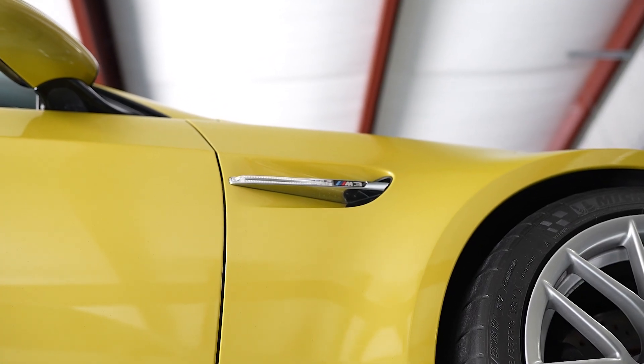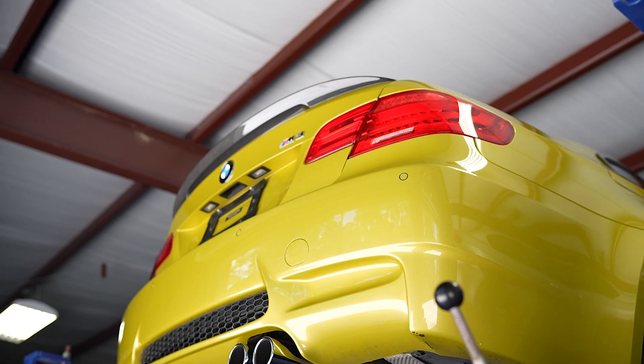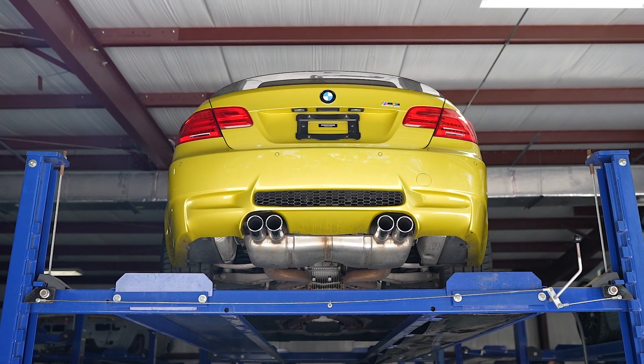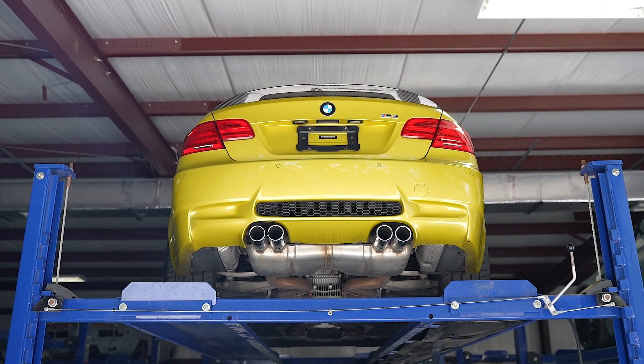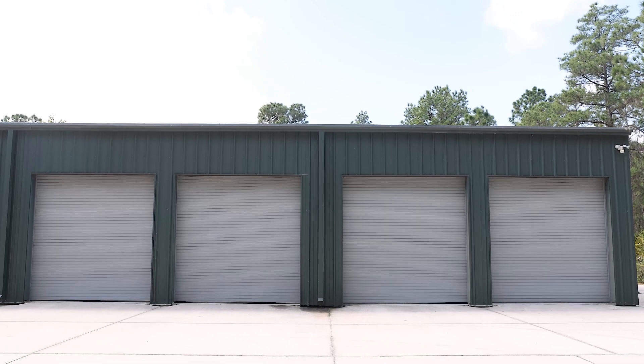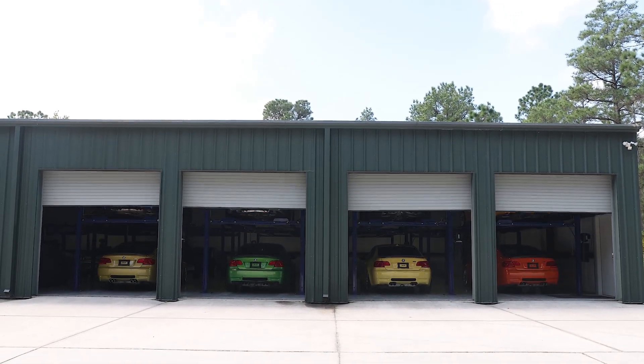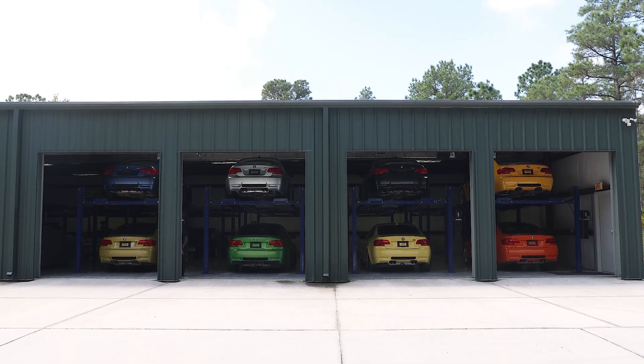I think the body of the E92 is the most beautiful body of all the cars that BMW's made in our era. This is the car that everyone wanted. When I started the shop in '08, these are the cars we instantly modified. There are so many of these, and really this is a great collection. I'm lucky to be able to see it, and we get to work on these cars.